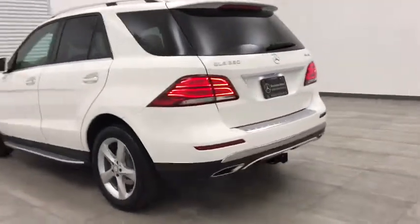This vehicle has less than 35,000 miles. Here are some of this vehicle's great options: keyless entry, power liftgate, backup camera, all-wheel drive, power passenger seat, traction control, stability control, anti-lock braking system.